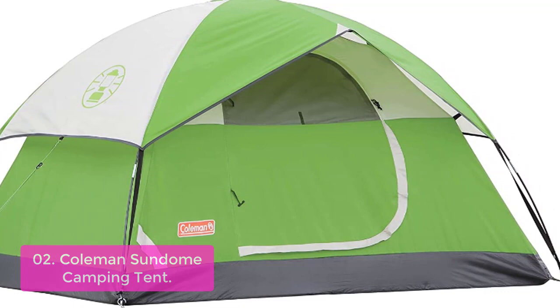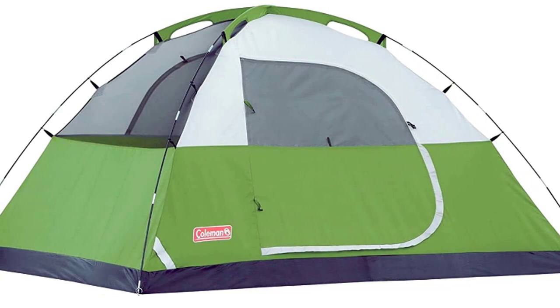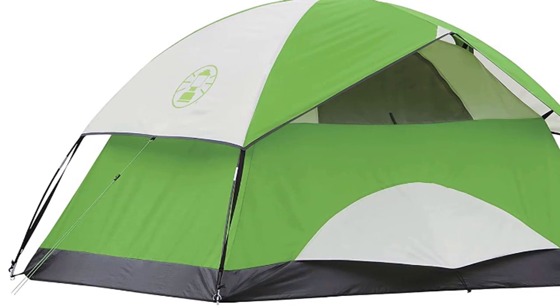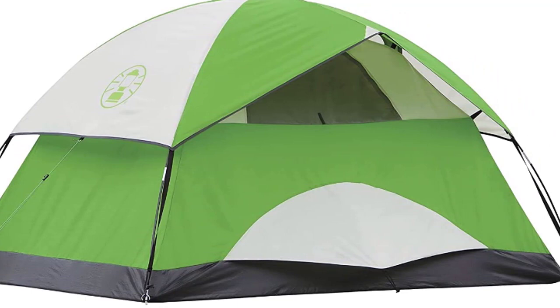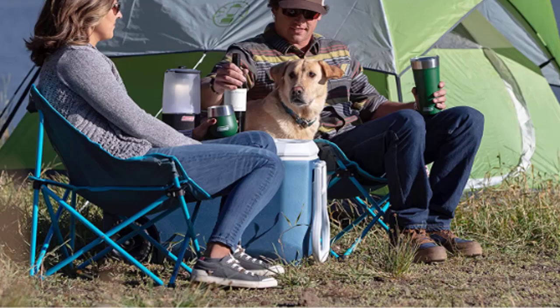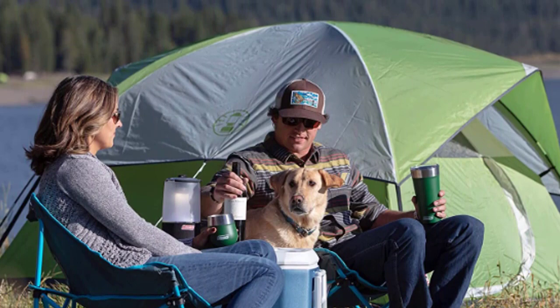The Coleman Sundome Camping Tent features a waterproof taffeta fly sheet, welded corner seams, and inverted seams to keep water out. The WeatherTech system features patented welded floors and inverted seams to help ensure you stay dry, while the sturdy frame with in-stop click-pole attachment stands up to 35-plus MPH winds. A rainfly with an integrated door awning is included to help keep rain out. Three windows let plenty of light inside, and mesh walls provide great ventilation and airflow for hours of comfortable camping.